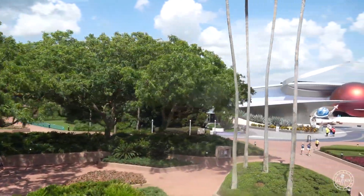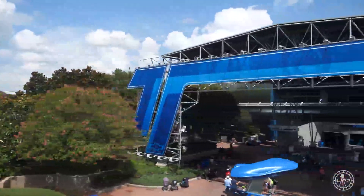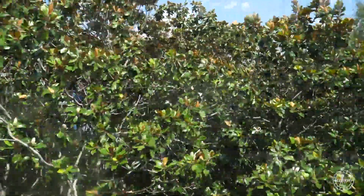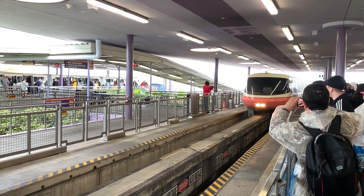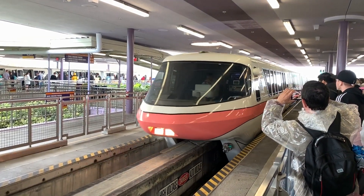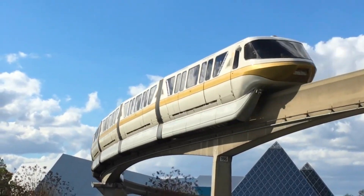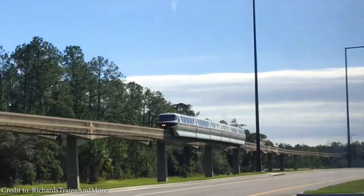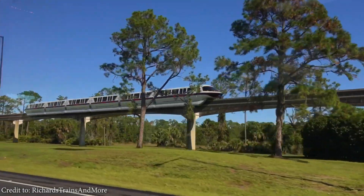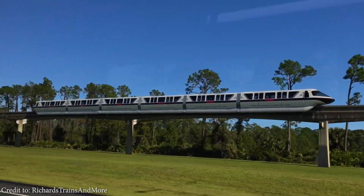The Walt Disney World monorail system is a marvel of engineering. Though its nearly 14 miles of beamway isn't close to the largest system in the world, it is one of the earliest examples we have of a fully functioning system still transporting millions of people a year in comfort, efficiency, and safety. This monorail system is a classic experience — a must-see for both new and returning visitors. It brings with it a sense of magic and excitement as it glides overhead, leaning into turns and speeding across vast stretches of open land. Fans young and old can rest assured that the Walt Disney World monorail system will continue transporting guests on Disney's Highway in the Sky for many decades to come.